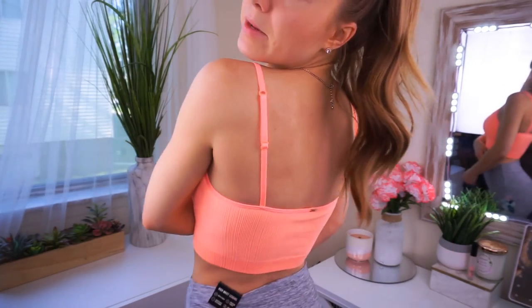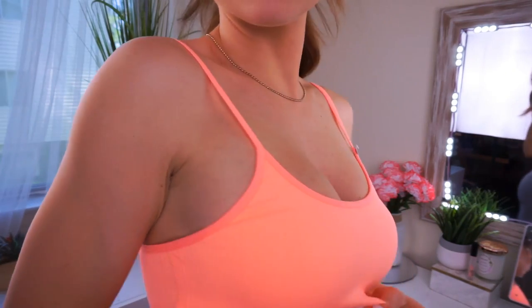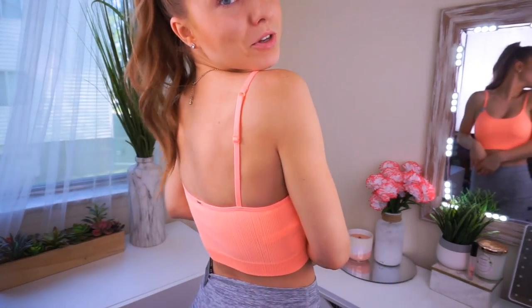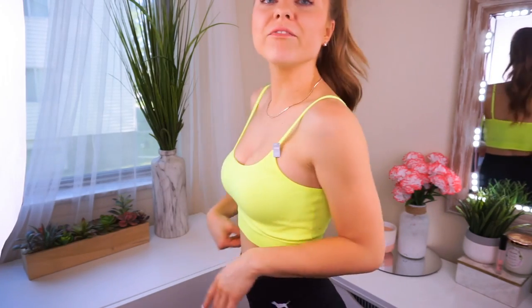So I'm a huge fan of these sports bras because they are so comfy. This is a size small — it's unlined and it's a beautiful neon peach color. It has this ribbed material and it's super stretchy. Originally $20 and they're on sale for $9.99 right now — such a steal. I also picked it up in neon yellow because I just love neon colors and I couldn't help it. Again size small, unlined, and only $9.99.